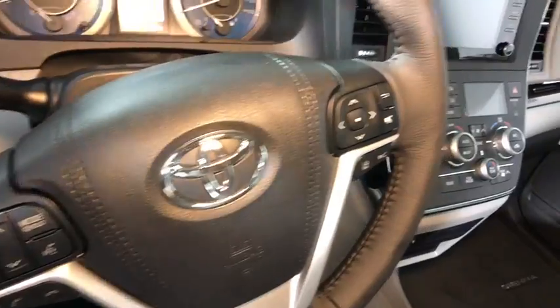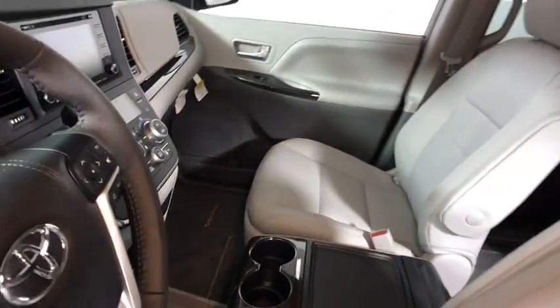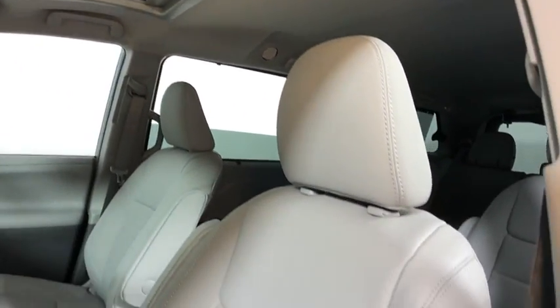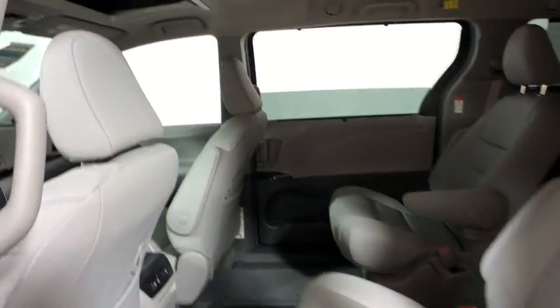Add a refined and fuel efficient V6 engine, a smooth ride and upscale interior accommodations to the mix, and it's easy to see that Sienna is built with the whole family in mind. This vehicle has less than 200 miles.